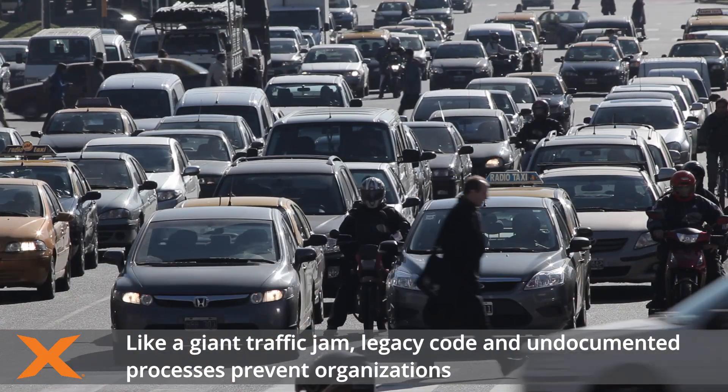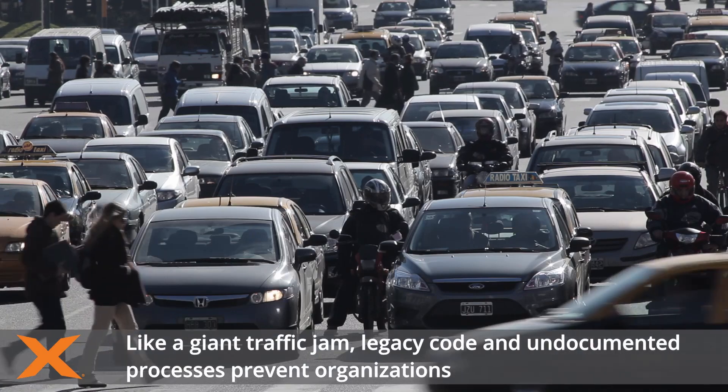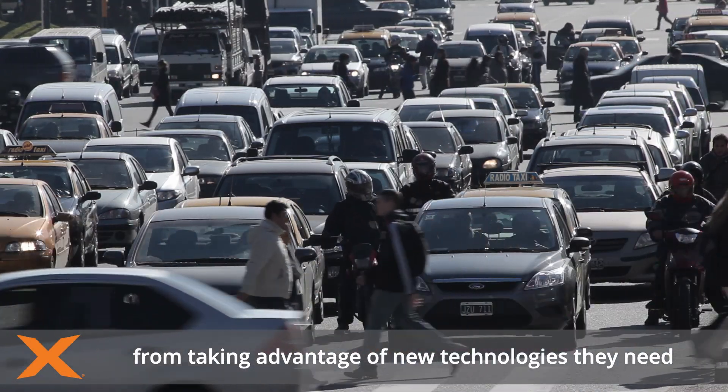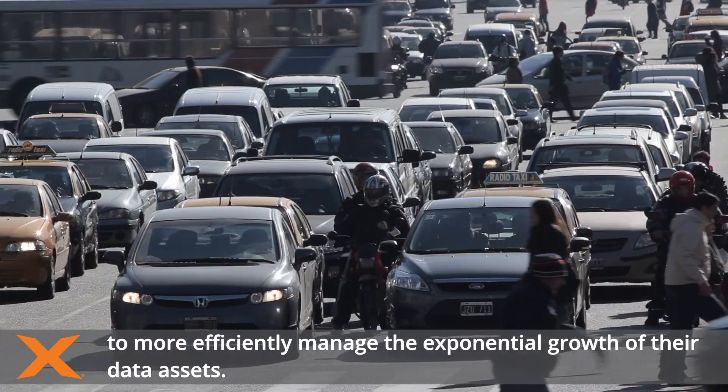Like a giant traffic jam, legacy code and undocumented processes prevent organisations from taking advantage of new technologies they need to more efficiently manage the exponential growth of their data assets.